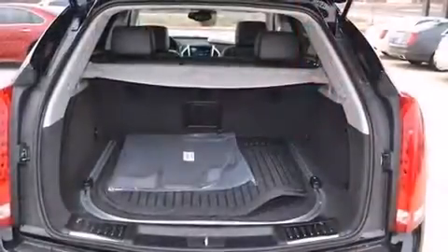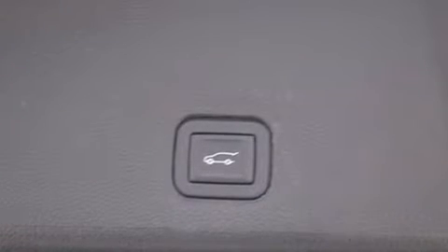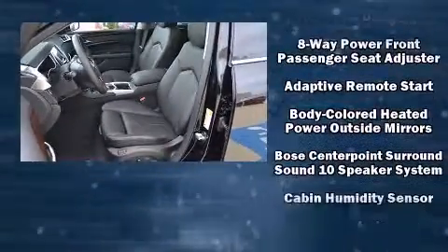The memory system includes pedal position, allowing multiple drivers to find their preferred driving positions easily. Enjoy your favorite music via the stereo system, which includes a CD player with MP3 capability and 10 speakers, providing excellent sound throughout the cabin.